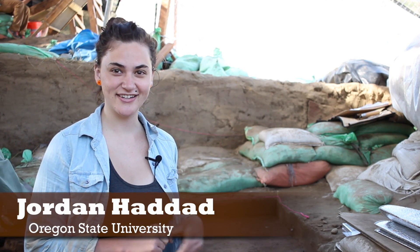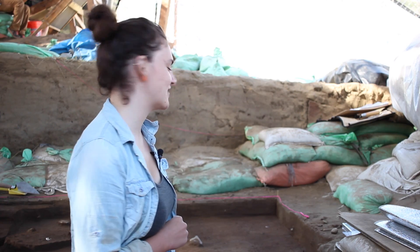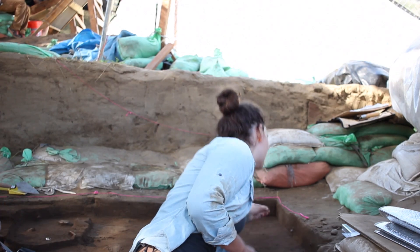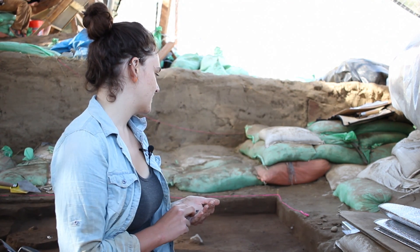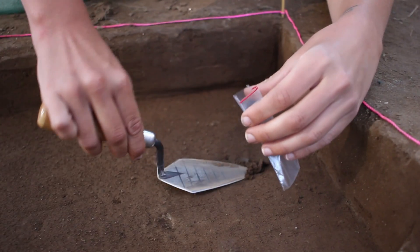Here we are in Area A, Unit N in the Northwest Quadrant. This morning while we were traveling we found the distal end of a projectile point. You can tell it's the distal end because it tapers off into a triangle. What we're going to do now is map it in place and then we're going to take some soil samples around it.